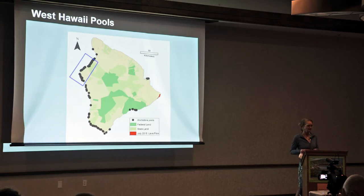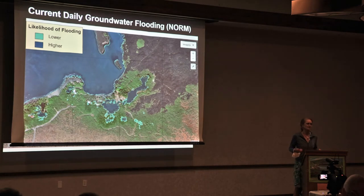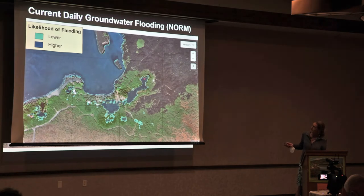We focused on West Hawaii. We have the results available on an app — your area, if you're in West Hawaii, has maps for all the different projection years. This is the current daily groundwater flooding at Kiholo Fish Pond. The higher likelihood of flooding is shown as very likely, and if you know this area, this is the fish pond with some of the outer wet areas. The lower likelihood areas correspond to the higher sea level scenario.